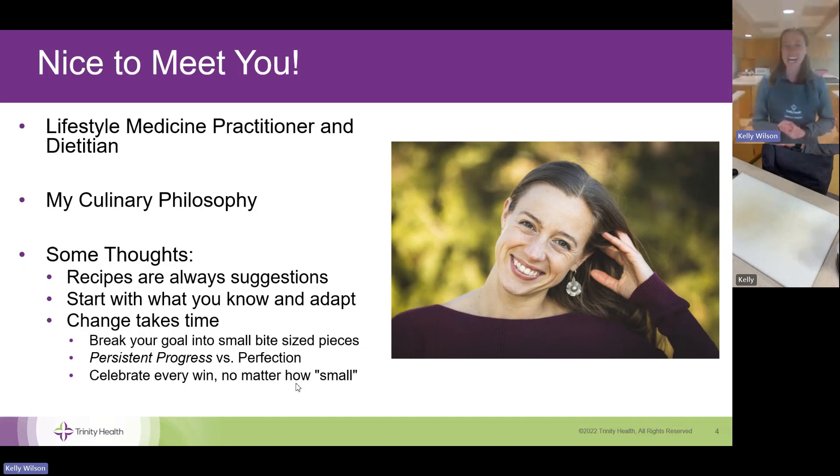I'm a registered dietitian with our lifestyle medicine practice here in Trinity Health Ann Arbor, and also a board-certified lifestyle medicine practitioner. Lifestyle medicine is a medical subspecialty that focuses on disease treatment, prevention, and reversal, and whole-person health through six key pillars: whole food plant-based nutrition, daily movement, restorative sleep, social connection, managing stress, and avoiding risky substances.